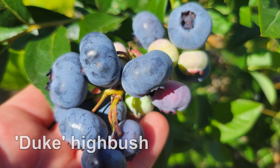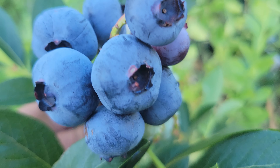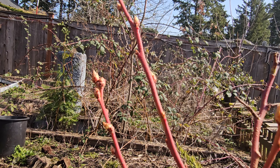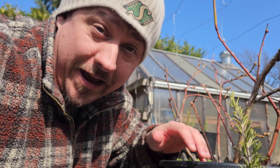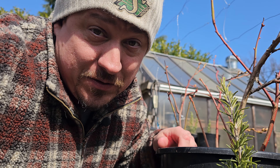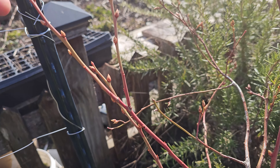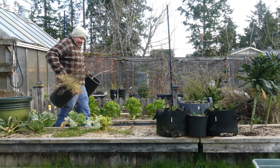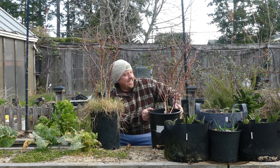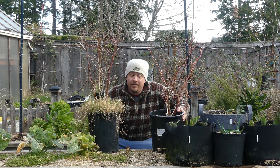Blueberries — a true North American superfruit. Tough, hardy perennial bushes that, when treated right, will reward you with surprisingly large harvests. It's that time of year when your blueberry bushes are getting ready to bud out, a sure sign that spring is finally on its way. Today I've got a couple of three-year-old blueberry plants in need of some attention. Instead of putting them straight in the ground, let's repot them into larger containers and learn a little bit about blueberry growing along the way.